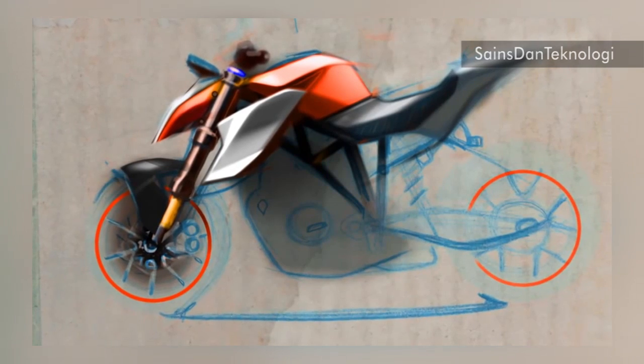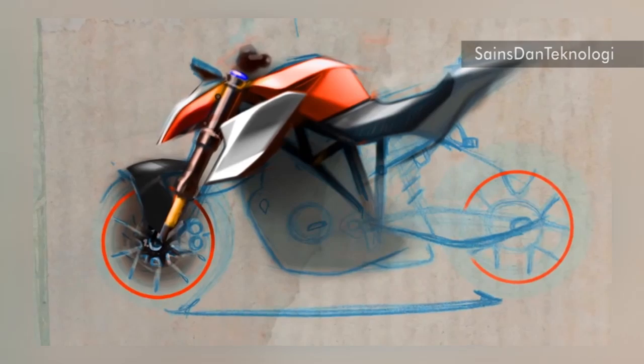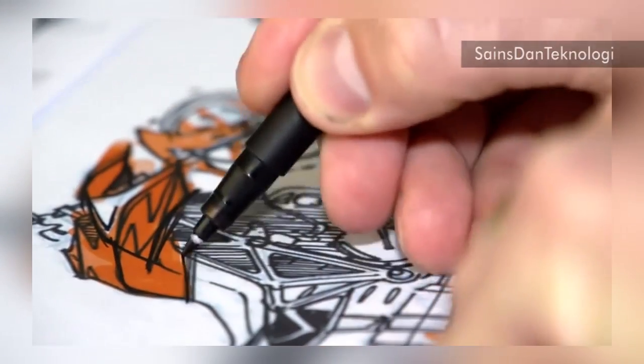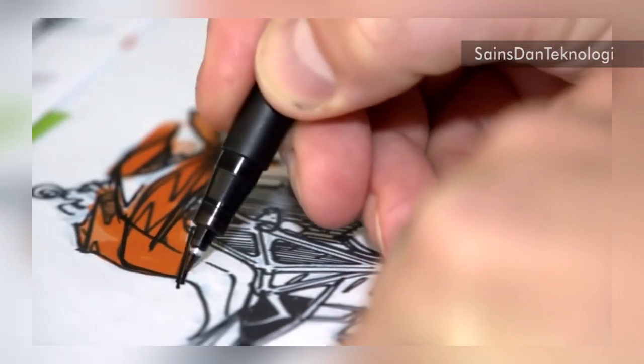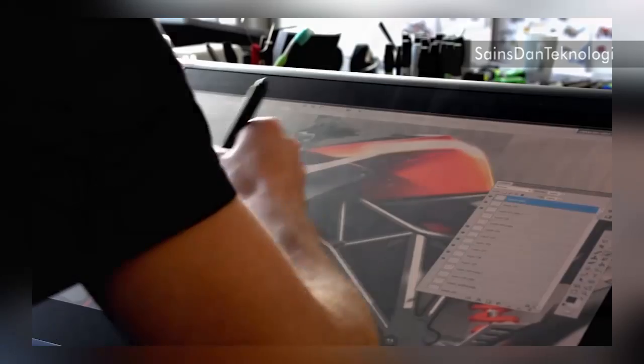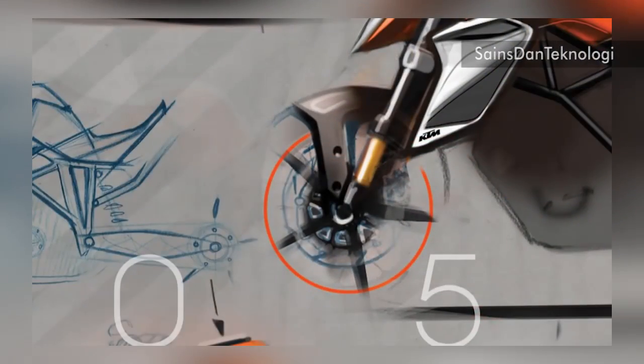There are no covers, no surfaces and no components that do not have a clear function or could add unnecessary weight to the bike. Every detail of the beast highlights its brutality, its sheer strength, its performance and its aggressive nature.